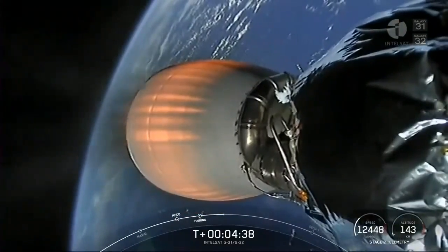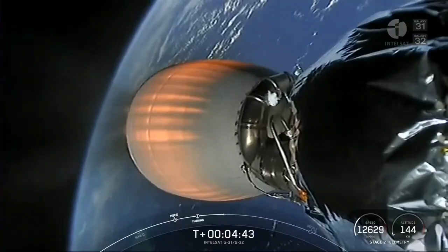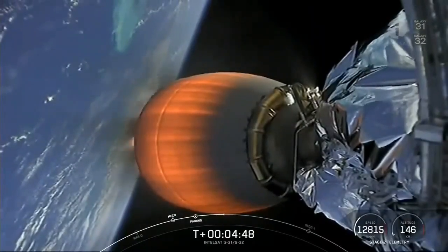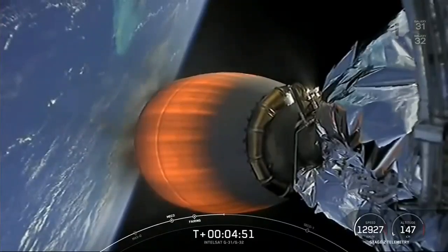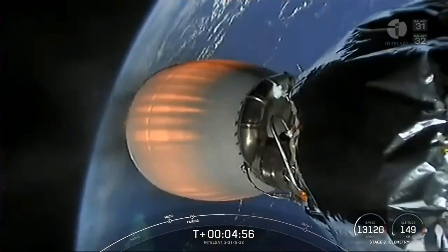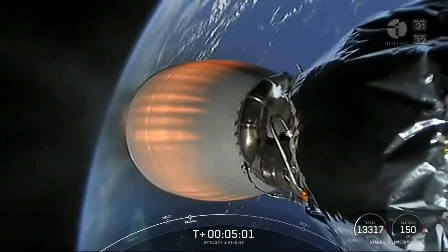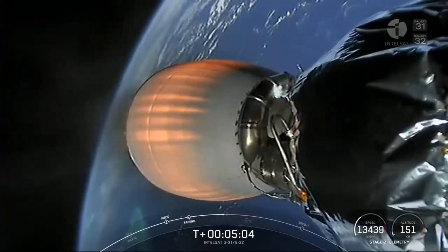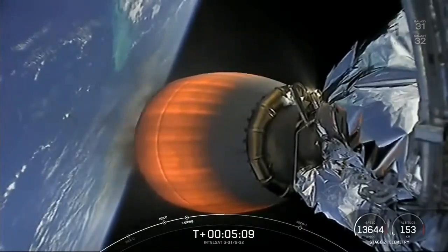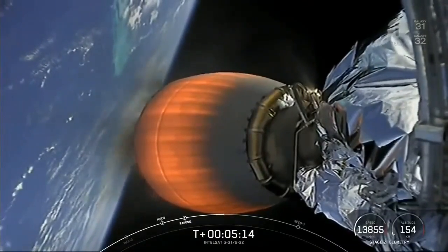The first of these two burns is taking us into what's called a parking orbit — a roughly circular orbit we'll be going into before we take a second burn later on in today's broadcast. Ultimately the payloads will be going to what's called a geostationary transfer orbit before they continue their mission on to geostationary orbit. For this first burn, the Merlin Vacuum engine is continuing to burn and take the second stage and the payloads to orbit.